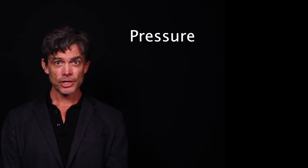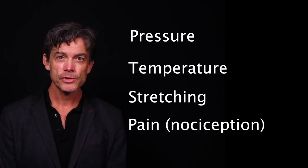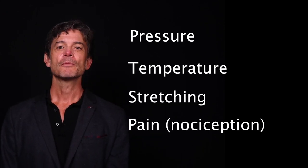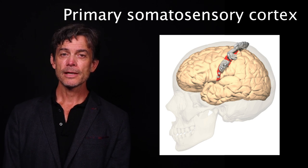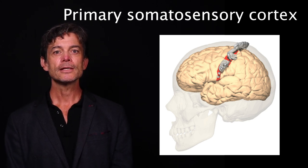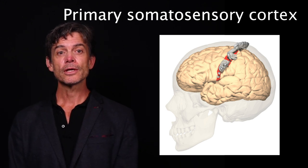The tactile system responds to variations in pressure, heat, stretching, and pain that occur on the surface of the skin — the body's largest organ. Information from these receptors is transmitted to the primary somatosensory cortex, located near the top of the head, via a cascade of synapses, often including the spinal cord.